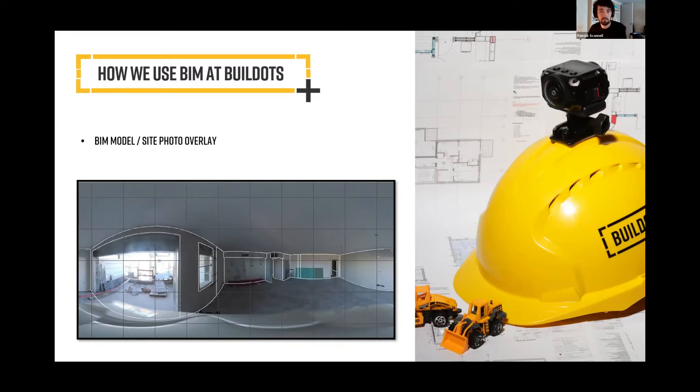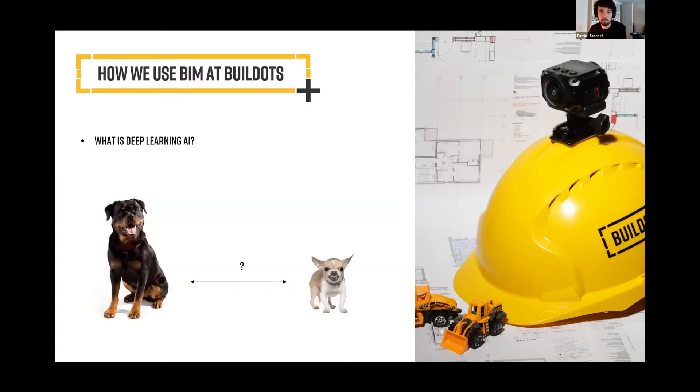The software uses a deep learning AI algorithm that essentially looks for what it defines as a power socket, for example. The concept behind deep learning is a lot like this analogy: if you've never seen a dog before and I showed you a picture of a Rottweiler and a Chihuahua, it might be difficult to conclude they're the same species. But if I showed you 10,000 images of dogs, you'd come across 50 or 60 Rottweilers and 50 or 60 Chihuahuas, making the connection easy. Deep learning AI works on the same principle — if I show our algorithm 10,000 wood doors, hollow metal doors, double sockets, single sockets, all types of fixtures, it can identify them much quicker. The more information we feed it, the better and better it gets.